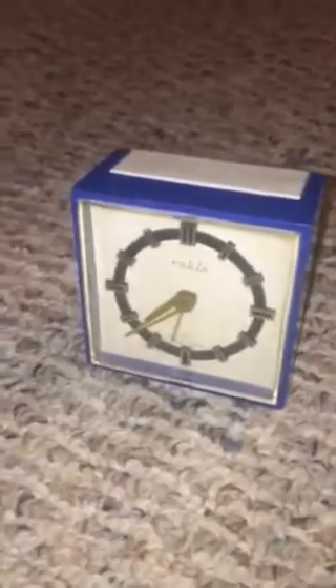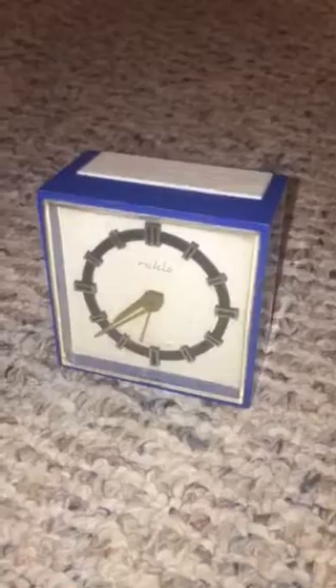I absolutely love West German clocks, but you see them so much. This is the very first one that came out of a really weird zone that you wouldn't expect — especially because the GDR doesn't exist today.